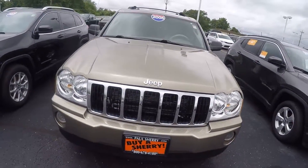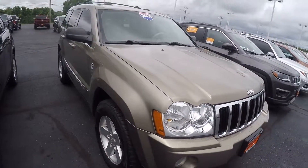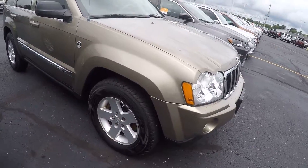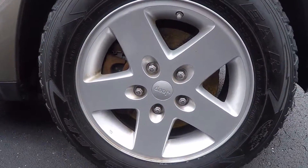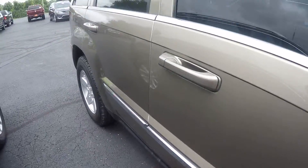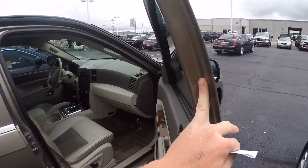What's up everybody, Nate from Sherry Chrysler. Today we got a 2006 Jeep Grand Cherokee Limited, stock number 28383 BT. Since gold got some nice aluminum wheels — these are 17-inch wheels. Nice tread on the tires, trail rated. Windows look like they got a little tint on them, custom.